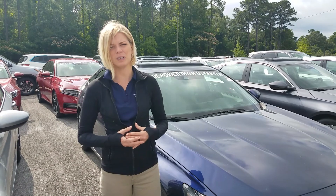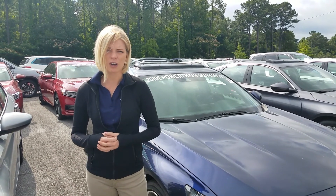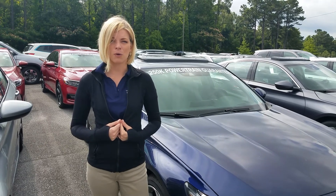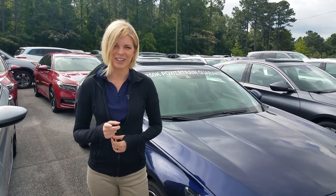If you would, give me a call, shoot me a text. My number is 205-422-8151. Again, my name is Kate, and if I can make you one promise here at Tamron Honda, you're going to love the way you're treated.